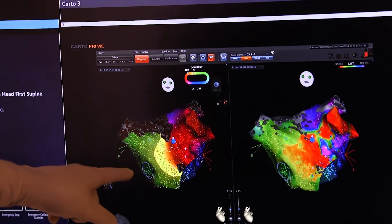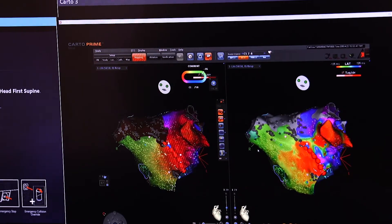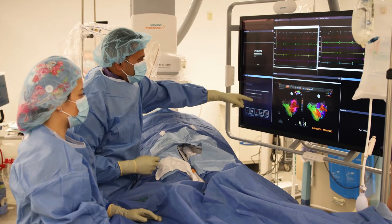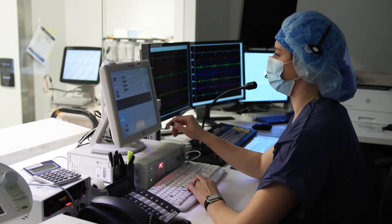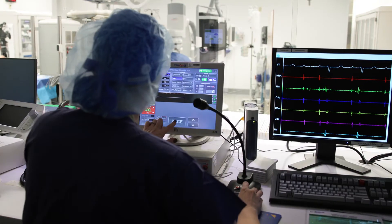I like to think of the heart as a pump, so for that pump to function properly you need to have properly operating plumbing and electrical systems. Whereas the cardiac catheterization lab focuses on making sure our arteries are open — pretty much the plumbing — the electrophysiology lab focuses on making sure that the electrical system is working properly so that there are no short circuits or breaks in the electrical circuit.